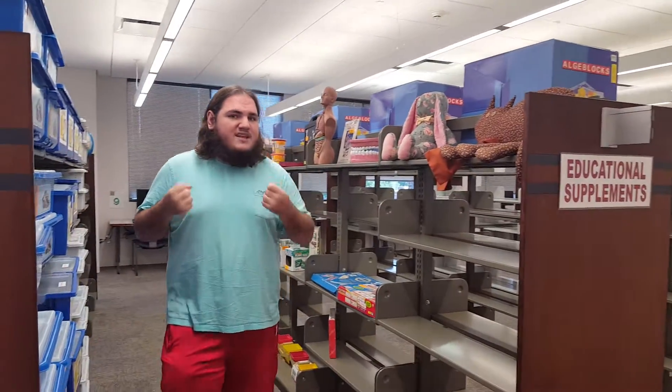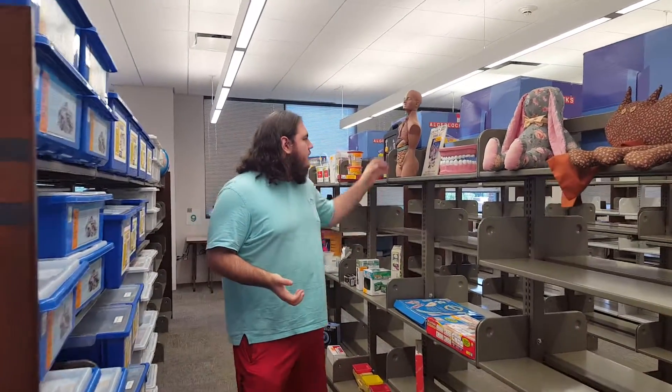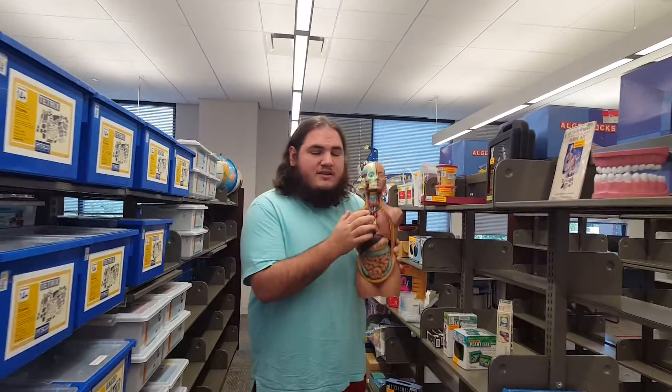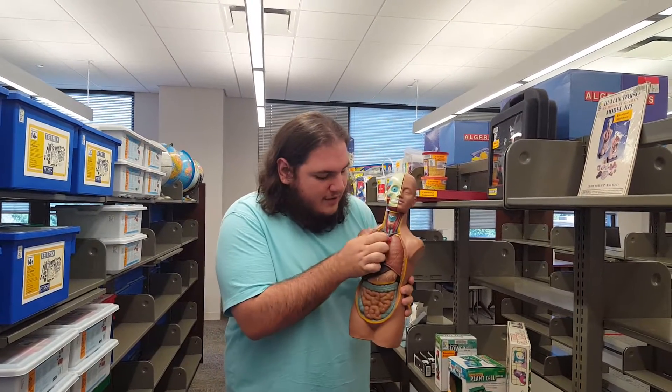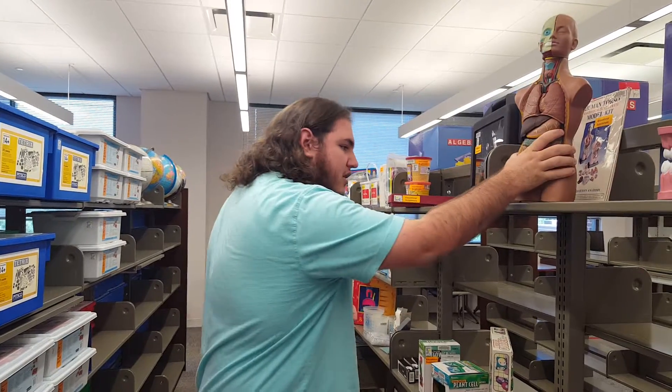Now if we come over here, we have our educational supplements — these are visual aids but they're something that the students can actually use to help them learn. Like you have this mannequin for anatomy and physiology — you can take the lungs out and look at them.